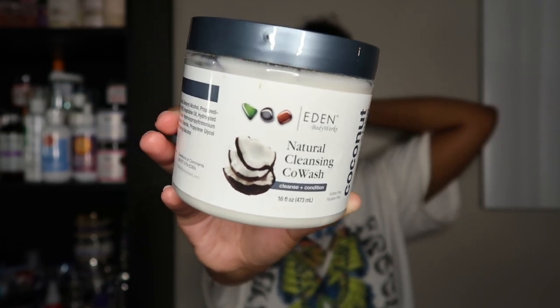The final co-wash in this selection is the Eden Body Works Natural Cleansing Co-Wash — 16 ounces. Eden Body Works is affordable and on the ground. I've had this in my stash way too long and never used it. I'm slowly learning I'm just not a co-wash girl, but I've heard nothing but good things about this one. One of my favorite co-washes is from Eden Body Works, so I'm sure I'll like it — it's just a matter of using it up.